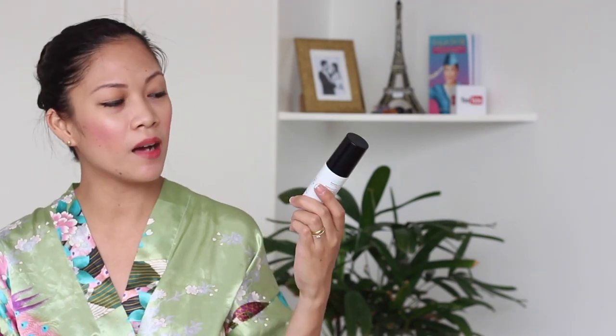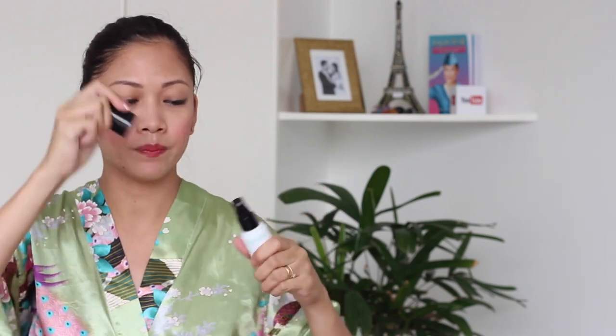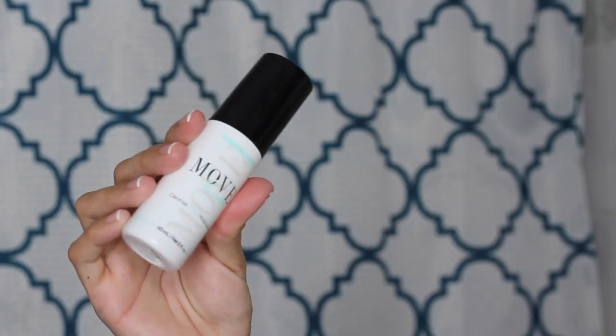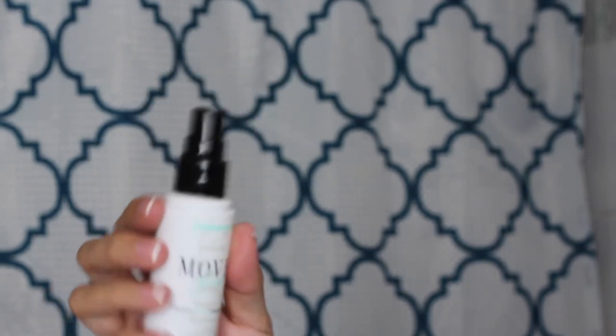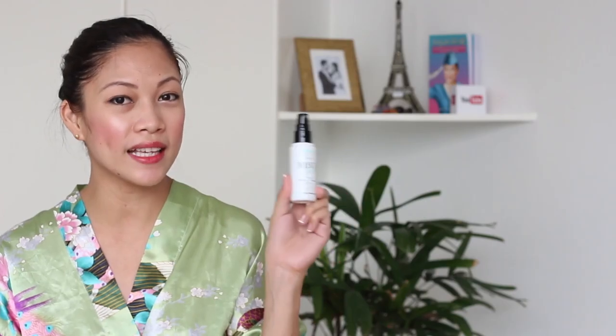The next product we're going to review is the Toning Mist. This Toning Mist comes in a bottle type with a black cap and a spray nozzle. It comes in a 60ml container, which is also good for traveling — that means you can take this to the airport and you won't have any problems with it.